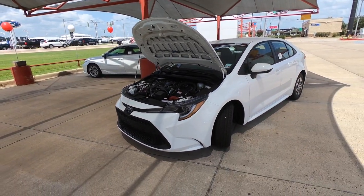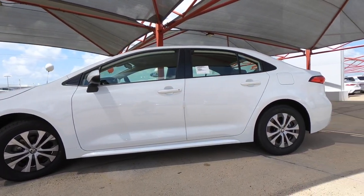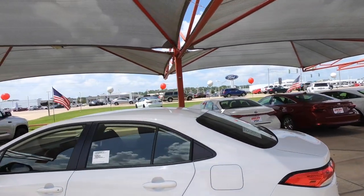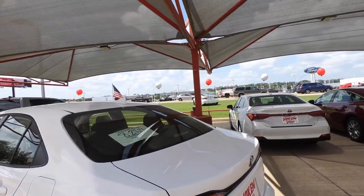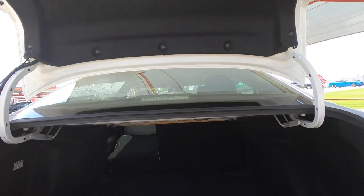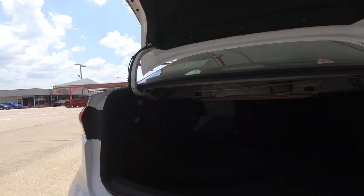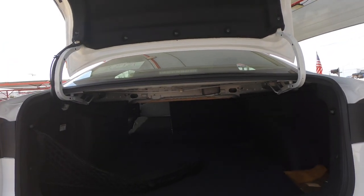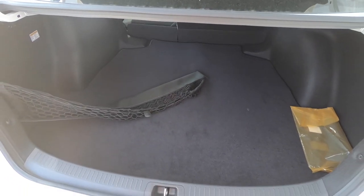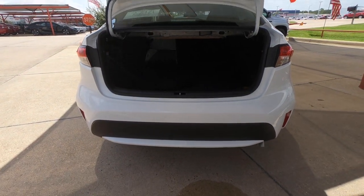Just a quick look down the side exterior including those 15-inch wheels. There's a shark fin antenna up top. As far as cargo space goes, opening the trunk: 13.1 cubic feet. You also have a cargo net, and you can lower the rear seats down to maximize cargo space. Under the floor, there is not a spare tire — you do have the tire repair kit.